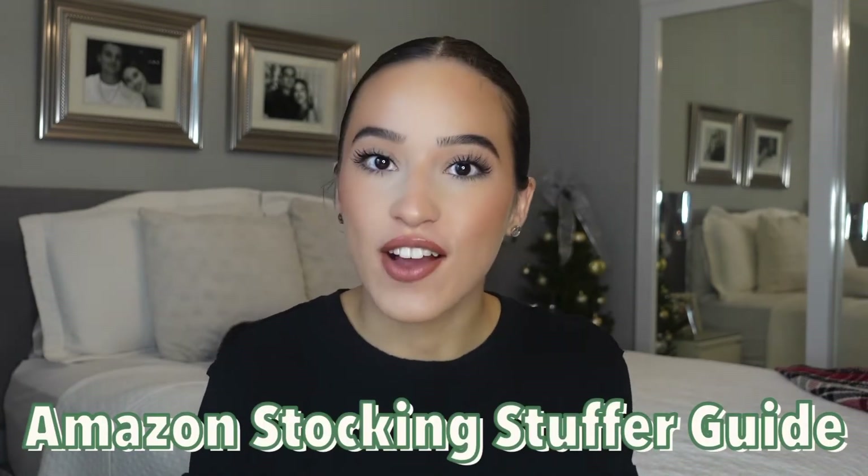Hey everyone, welcome or welcome back to my YouTube channel. I'm Julie and today we're going to be doing an Amazon stocking stuffer gift guide. I'm just going to share some ideas with you guys to fill some stockings — whether it's for your mom, your brother, your sister, your cousin, your grandma, whoever. Amazon is super convenient because it comes in one to two, sometimes three days, and it just comes to your door. So without further ado, make sure to subscribe and let's get into the video.